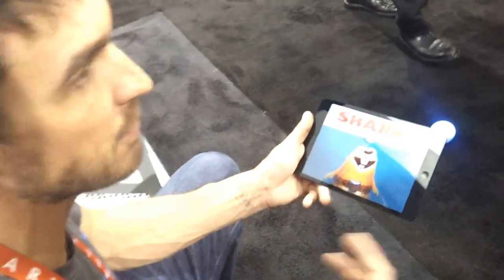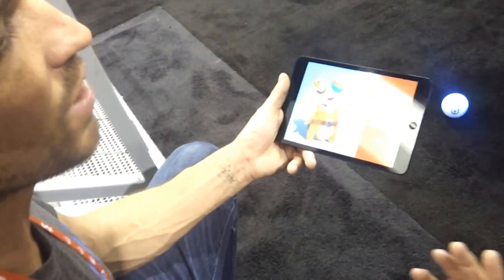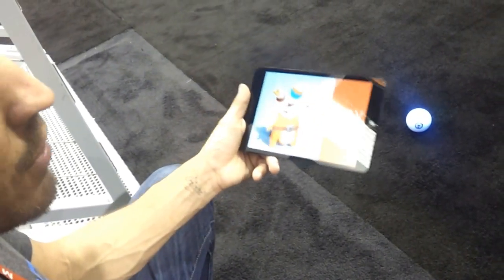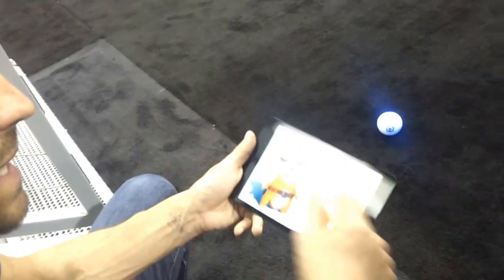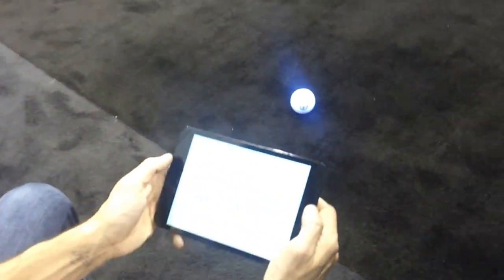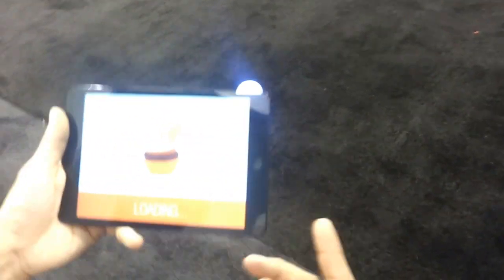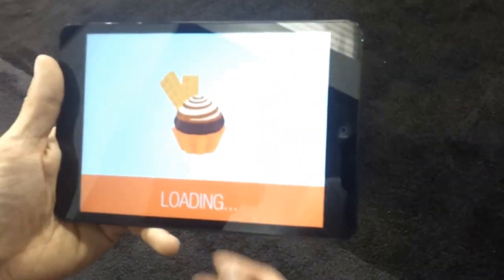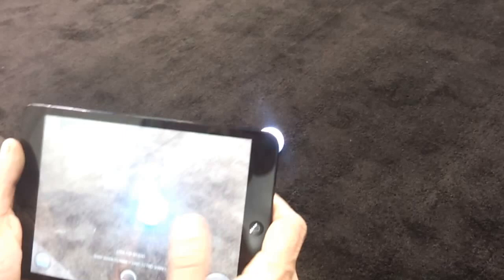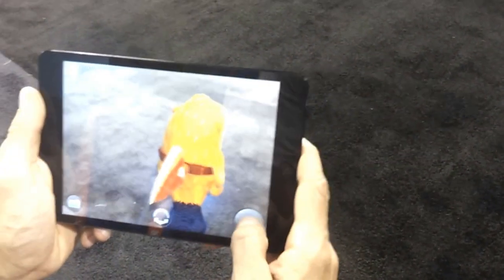There's a basic Sphero app that you download — that's a basic driving app. But from there, it'll also show you any other Sphero apps that are available, and you can click through from that app to download other apps. This is Sharky the Beaver — the ball turns into this virtual beaver character that you can drive around and do stuff with.